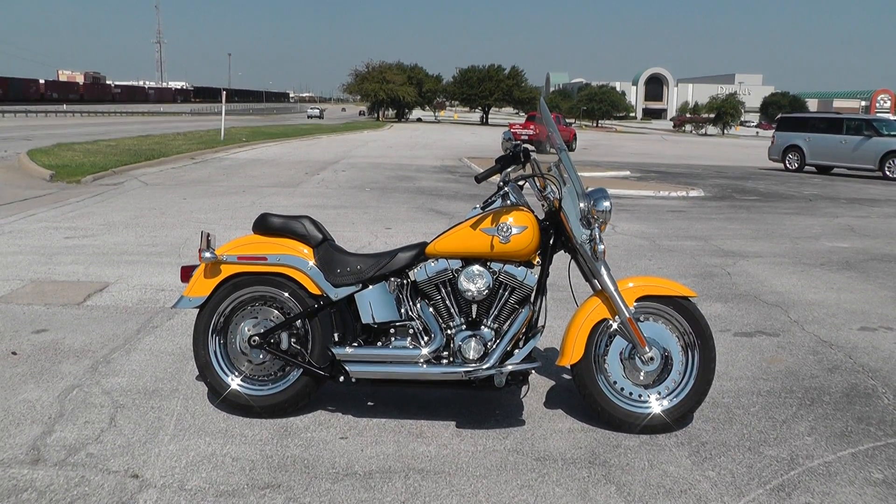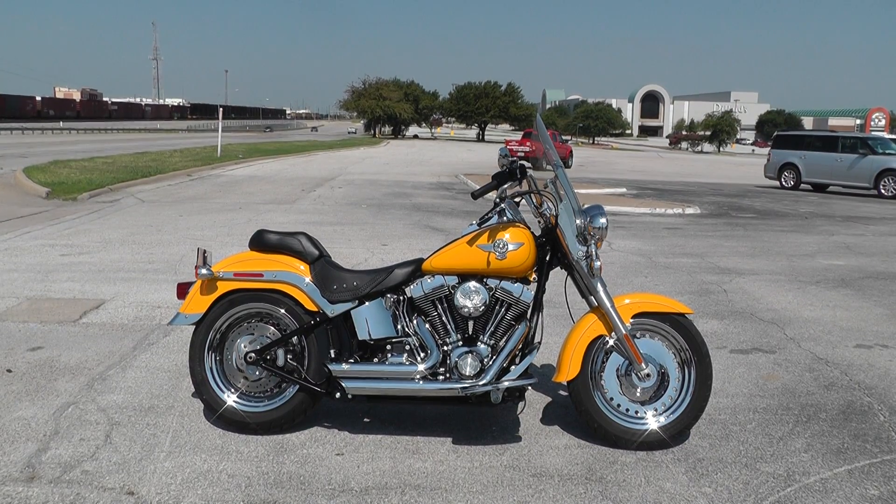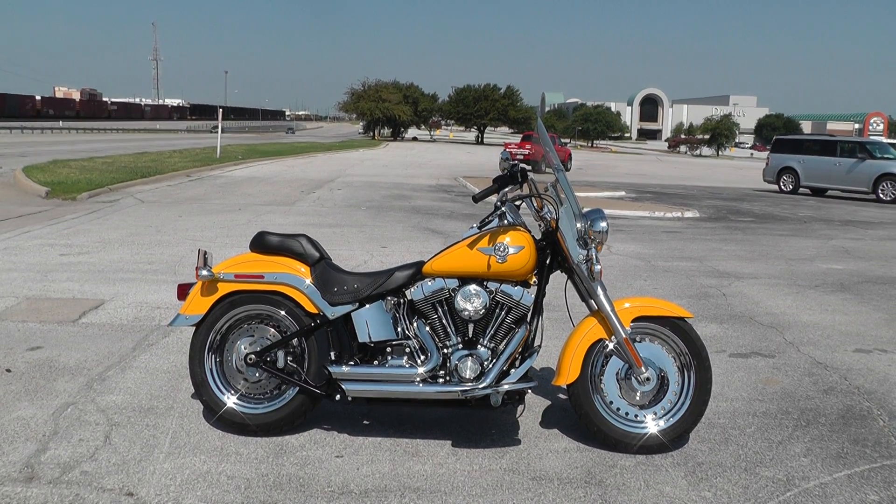Hello folks, Geno here with Texas Best Used Motorcycles in Mansfield, Texas, with a 2011 Harley-Davidson Fat Boy that I want to show you.